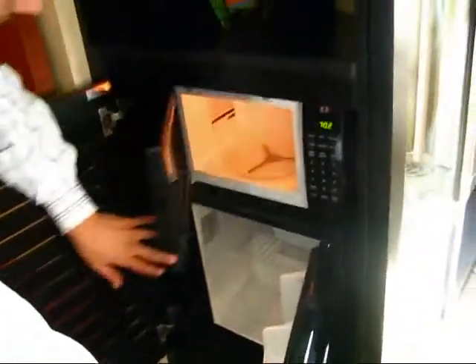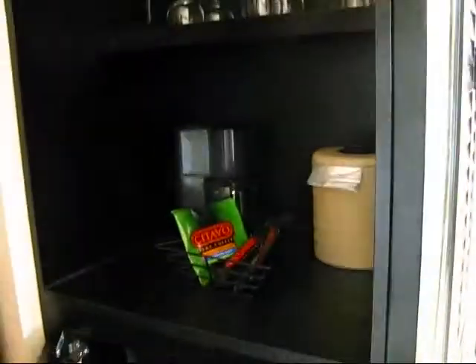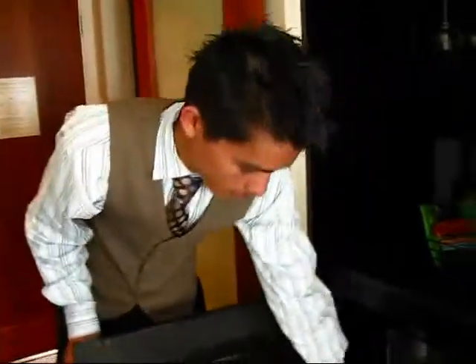We have a refrigerator and a microwave — that's always very convenient, and every room has that. Every room has a little convenience area where you can fix your coffee, your tea; you've got refrigeration, you can use the microwave. We also have ice machines on different floors and vending machines, so guests can chill their own champagne and keep snacks in the refrigerator.